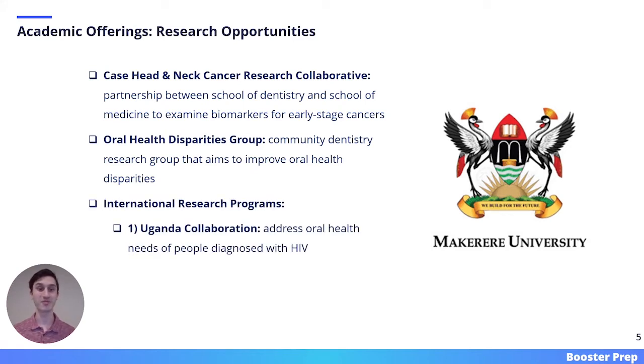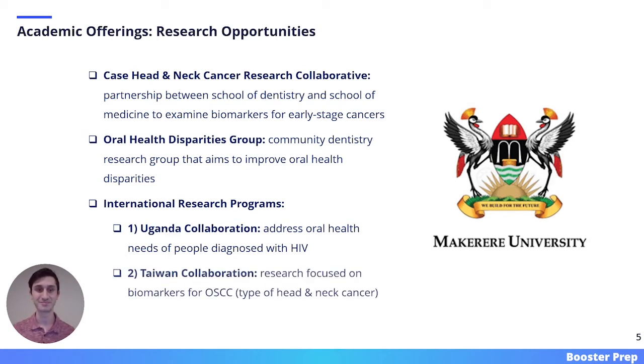There are also a variety of international research programs available to students. First, there is the Uganda Collaboration, which works alongside Makerere University to address the oral health needs of people diagnosed with HIV. Second, there is the Taiwan Collaboration, which does research focused on biomarkers for OSCC — a type of head and neck cancer.